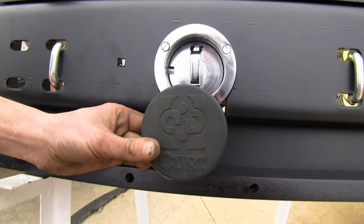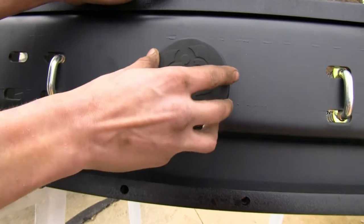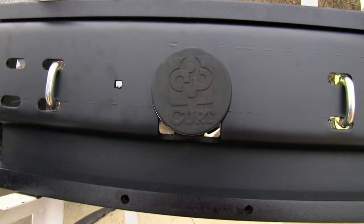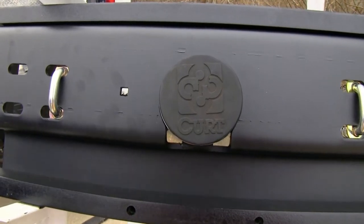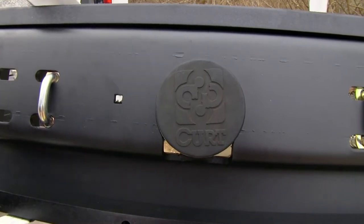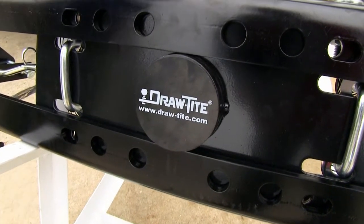Another great feature for all three of our hitches is that they all offer a cover or plug to secure your ball mount area and keep dirt and debris from entering your socket, making it difficult to insert the ball. Our Curt and our Draw-Tite hitch both come with these, while the B&W hitch has it as an optional accessory.